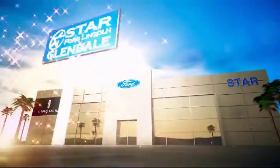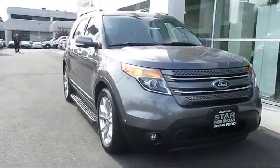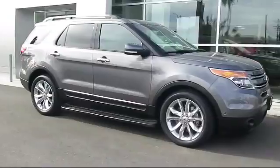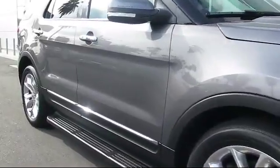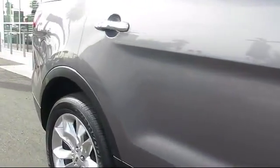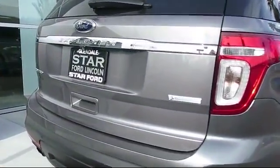Welcome to the new Star Ford Lincoln in Glendale, and here's a look at another great vehicle from our inventory. It comes equipped with heated front seats, alloy wheels, keyless entry, third row seating, steering wheel controls, roof rack, air conditioning, traction control, fog lights, side airbags, and has less than 25,000 miles on the odometer.